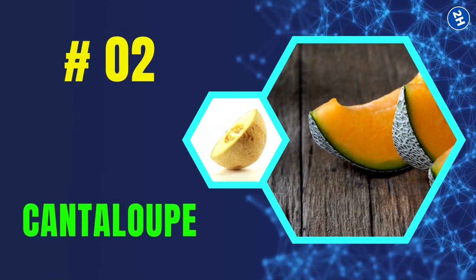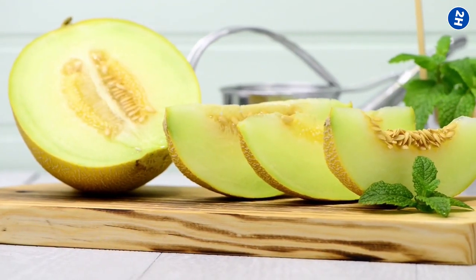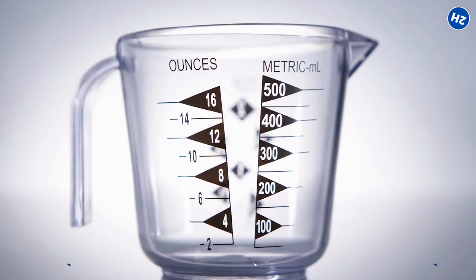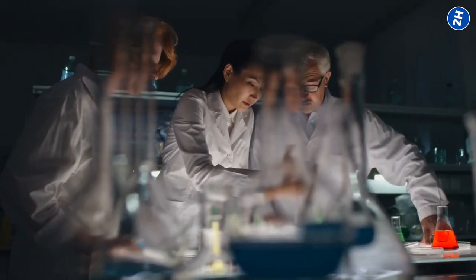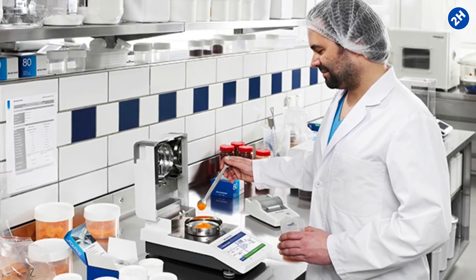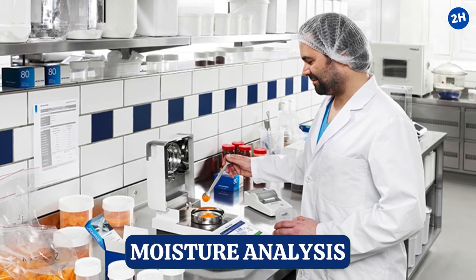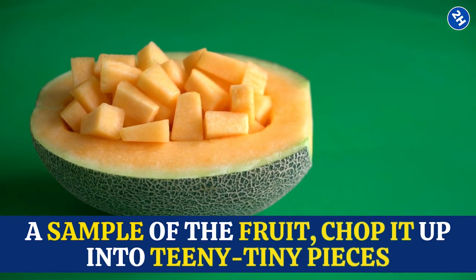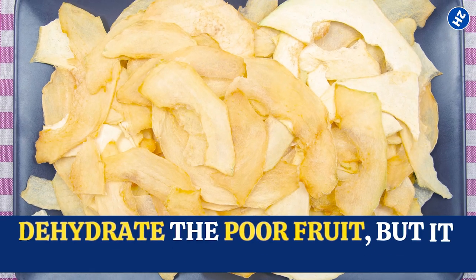Number 2: Cantaloupe. Cantaloupe contains approximately 90% water. You might be wondering how we measure water in fruit. Scientists use a method called moisture analysis — they take a sample of the fruit, chop it into tiny pieces, and then dry it out, dehydrating the fruit entirely.